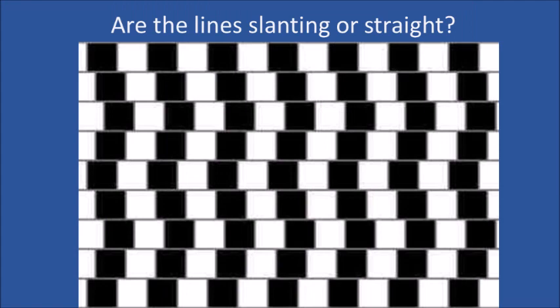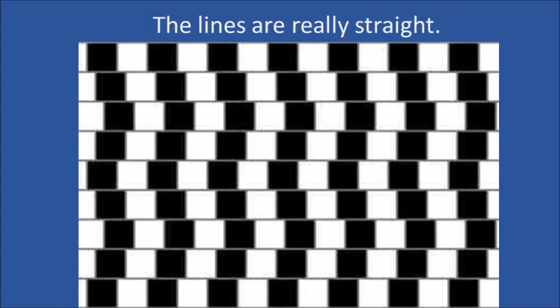Are the lines slanting or straight? If you said straight, you're right. The offset blocks trick your brain into thinking the lines are slanted.